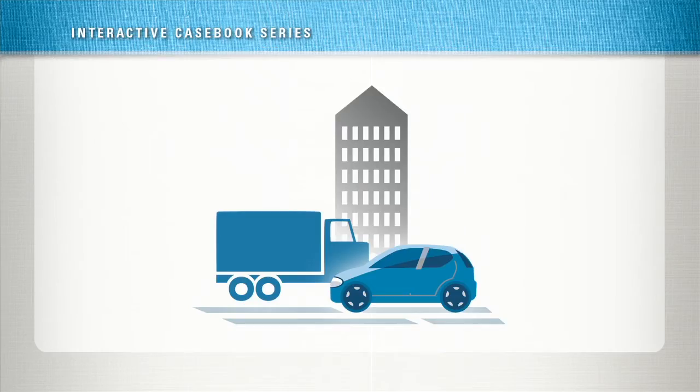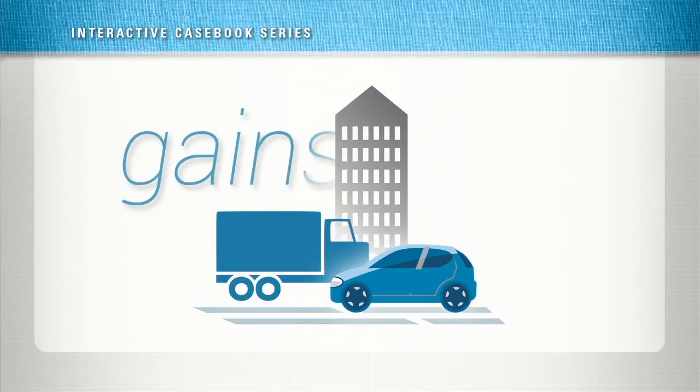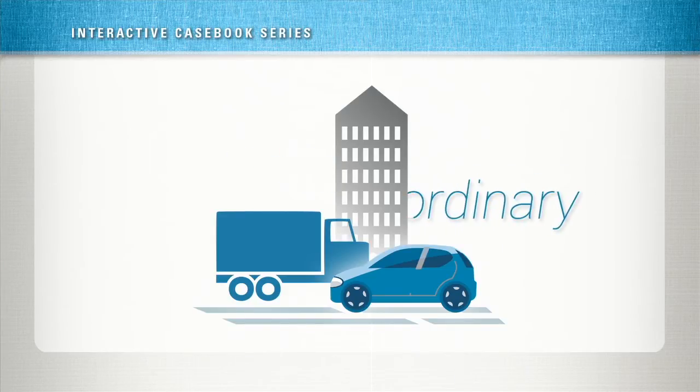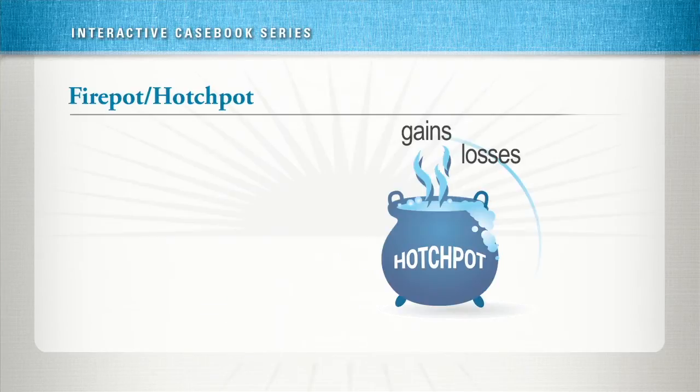Congress was generous when it passed Section 1231, but it wasn't ridiculous. Taxpayers don't get the best of both worlds on each asset. Instead, they need to net 1231 gains and losses. If net 1231 gains and losses produce a gain, the gains are capital gains. If net 1231 gains and losses produce a loss, the losses are ordinary. The process of netting involves throwing all the gains and losses into the main pot, called the hodgepot.